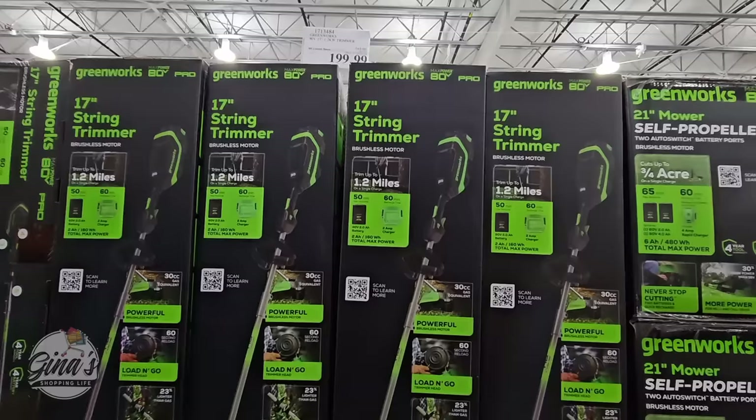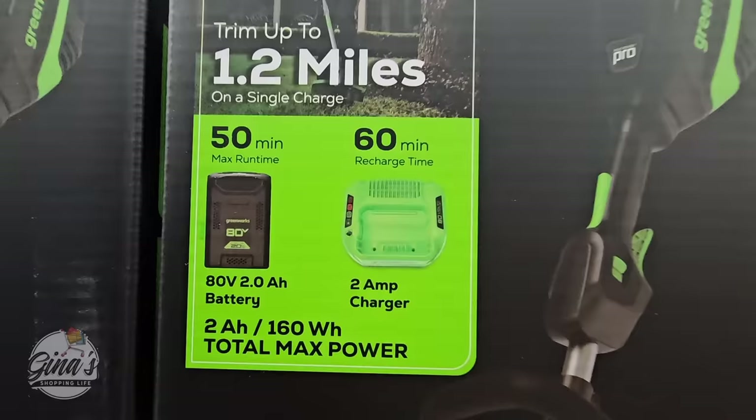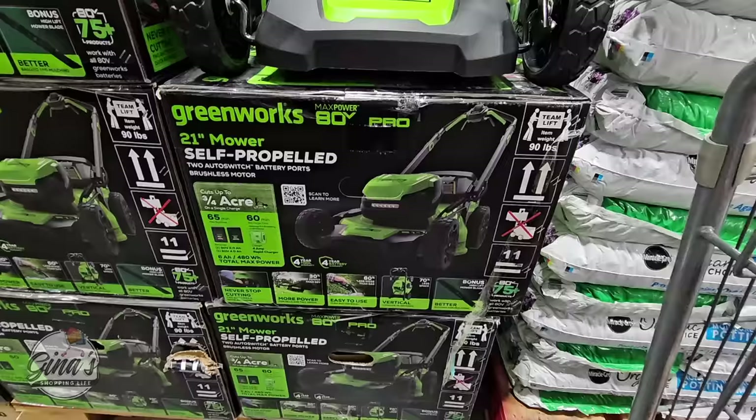The 17-inch string trimmer — this is another one that you don't have to plug in and there's no gas. It does have a charge, so 60 minutes of recharge time and 50 minutes of max run time. This one's another nice one to have because there's a lot you could do with those trimmers. It's also on sale — $50 savings, so $200, and that's going on until the 25th of April.